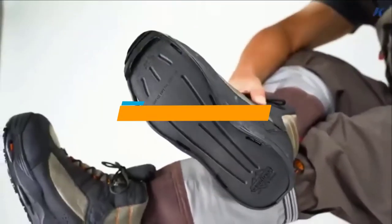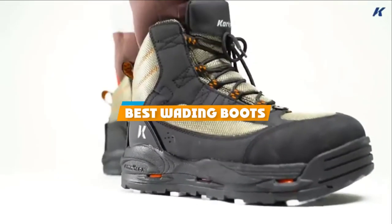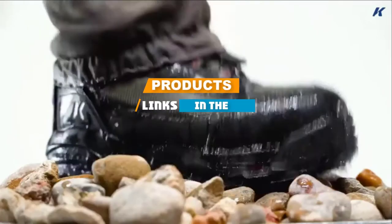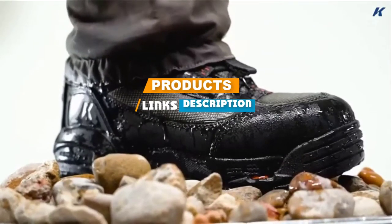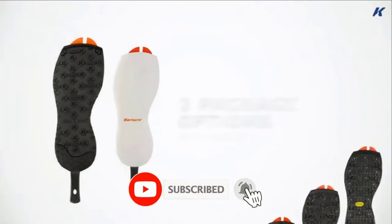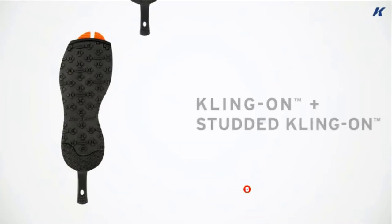If you are looking for the best wading boots, here's a list you must see. We made this list based on personal preference and rated it based on the features, prices, quality, durability, and reputation of the manufacturers. We have also included options for every type of customer. So let's get started.